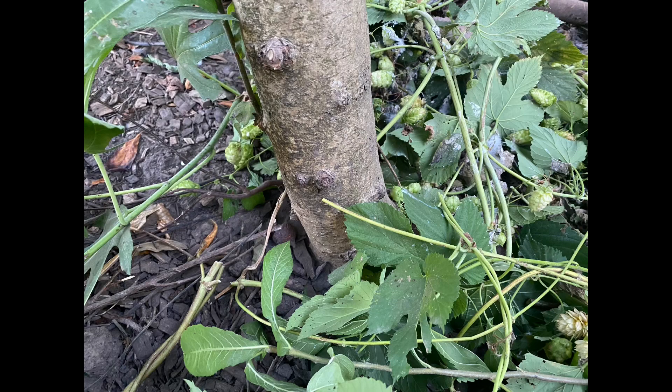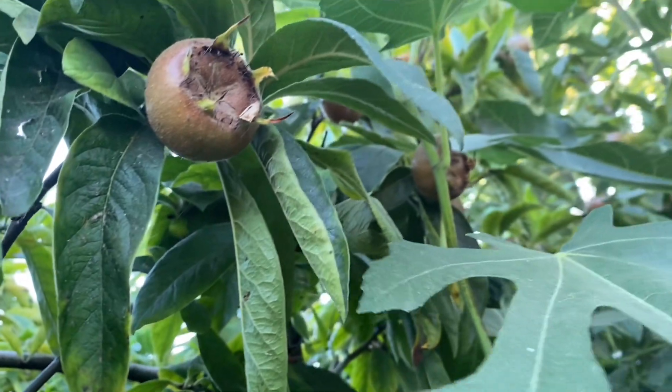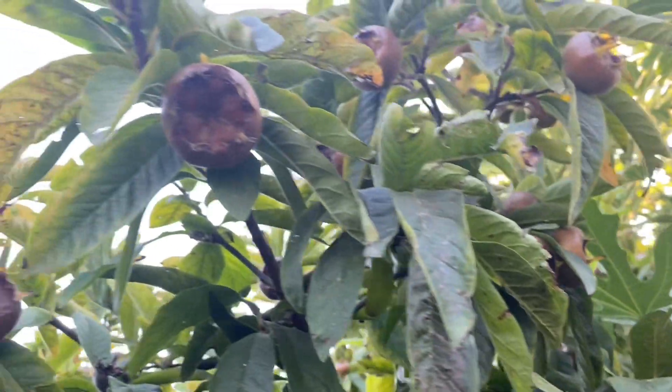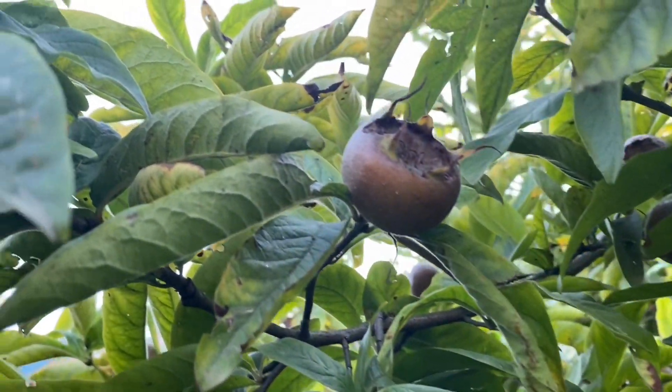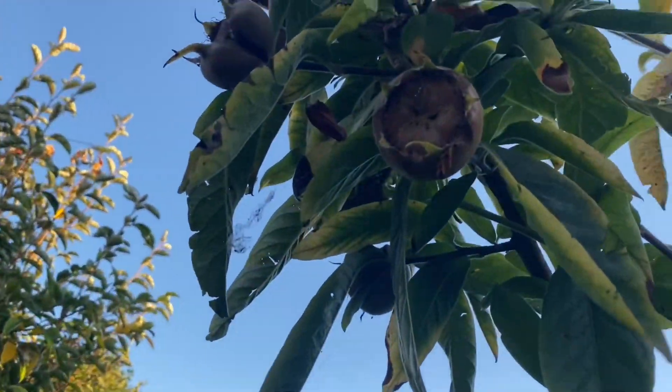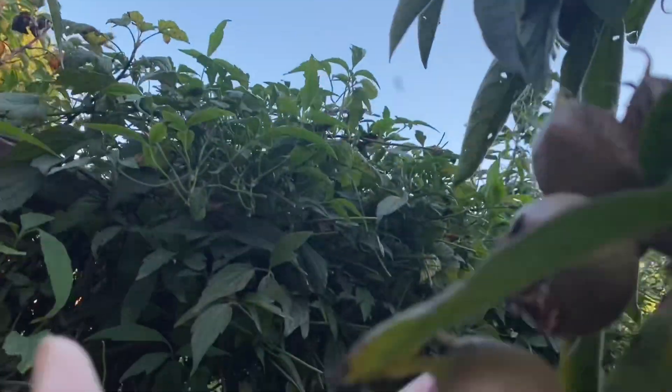Unlike other grafted fruit trees, when you plant a medlar you want to bury the graft below the surface of the soil — that's a tip I think is important for success with a medlar, and it's different than other fruit trees you may be growing in your orchard. Medlars prefer a slightly acidic soil around pH 6.5, but they can handle much more acidic — my soil is closer to 5.5. They can also tolerate a wide range of soil quality from sand to straight clay, and they are hardy down to minus 25 degrees Fahrenheit, that's USDA zone four.